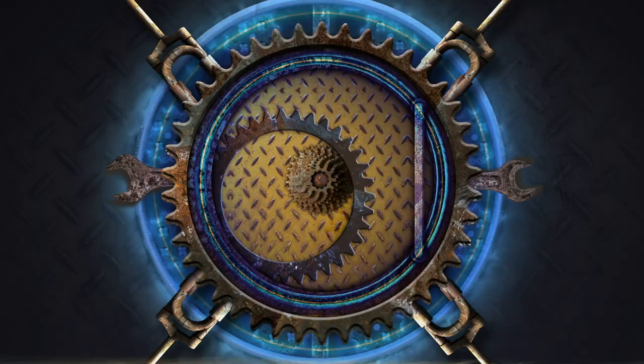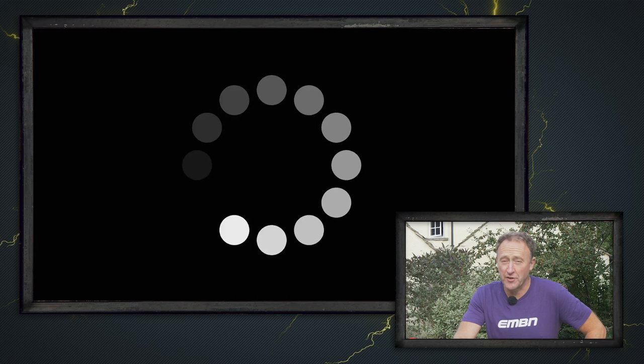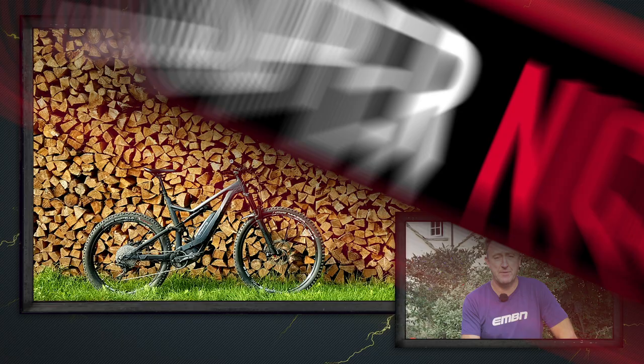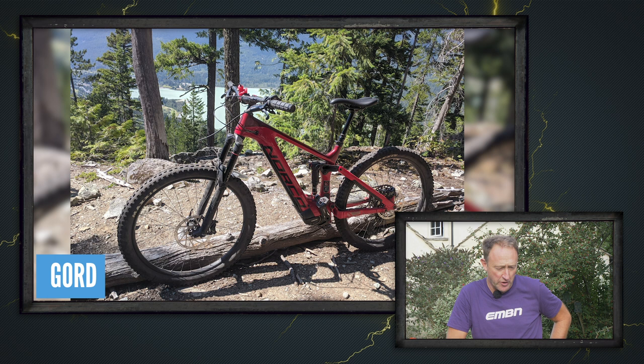It's Bike Vault time. Of all the Bike Vault photographs submitted to EMBN, I think this is one of the finest. This is Ralph's Canyon Spectral, 2018, in Bavaria, Germany - what a beautiful shot showing the bike out and about. That is 100% super nice, Ralph. Now this is Gord's 2019 Norco Sight out at Comfortably Numb in Whistler, British Columbia - that's a nice shot and a nice bike too, great trail.